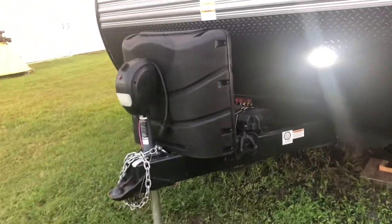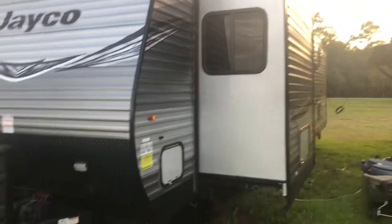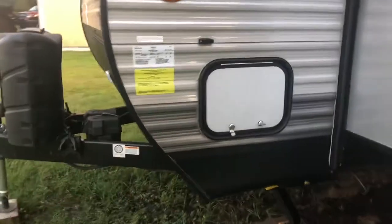I forgot to show you — I got a nice bright LED light here for at night when you're hooking up. It lights up the whole front area, very nice. Come around here and we've got the slide in the bedroom. This is the other side of the pass-through storage — I'll open it up and show you. You can see it passes through to the other side. A lot of storage in this thing.